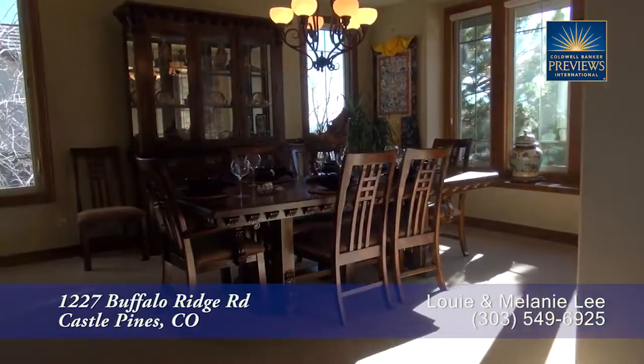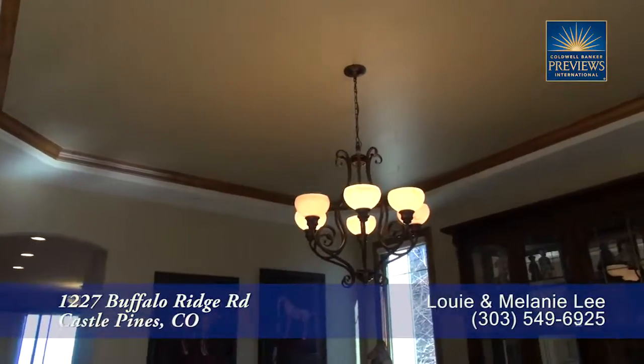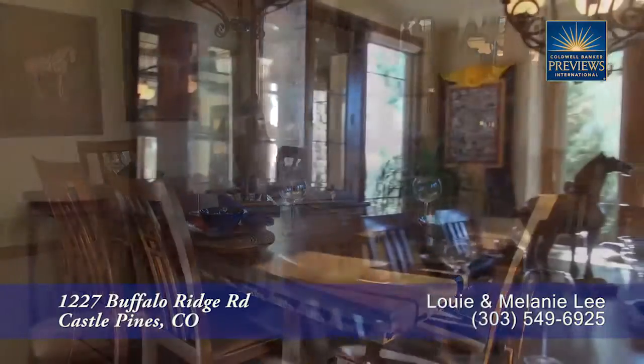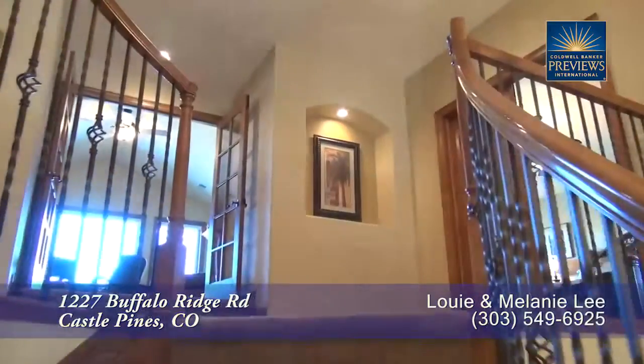Just inside the front door is the formal dining room. It also features a coffered ceiling with crown molding and a stunning chandelier above the table that can seat up to eight guests. This room gets lots of light from the oversized southern-facing windows.